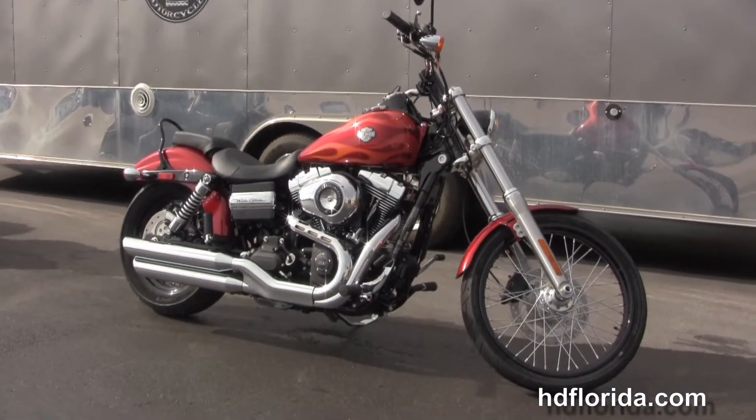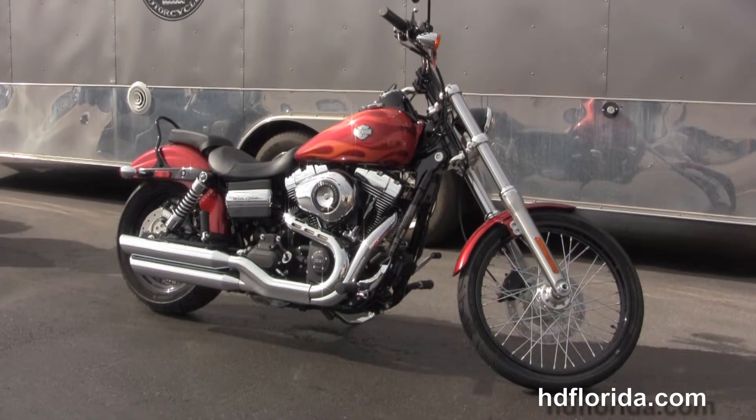We take anything on trade — cars, boats, campers, guns, trailers, you name it. We take it as long as we don't have to feed it.